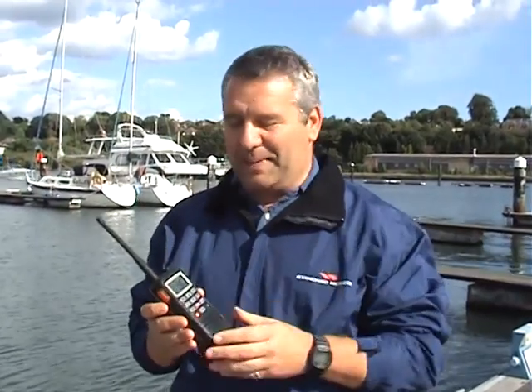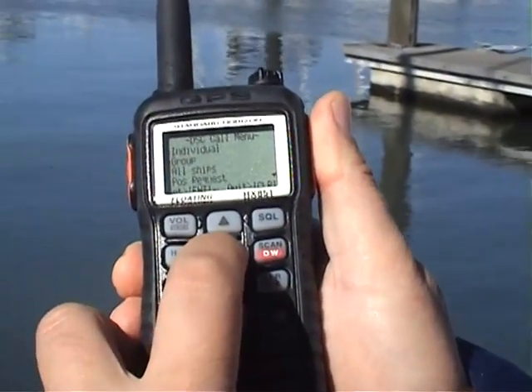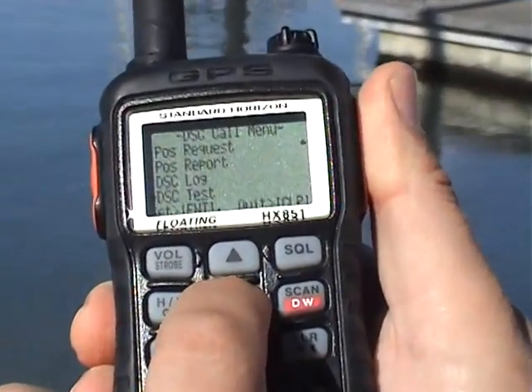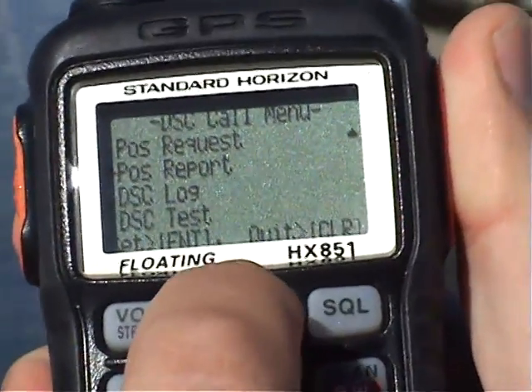But the really clever bit is that the GPS talks directly to the DSC. DSC stands for Digital Selective Calling, and the GPS allows the radio to make a DSC transmission with a position report or a position request, a function normally only found on fixed VHF radios. That means that this radio can send its own position to another DSC radio, that DSC radio can send its position back, and the GPS will navigate you to that position.